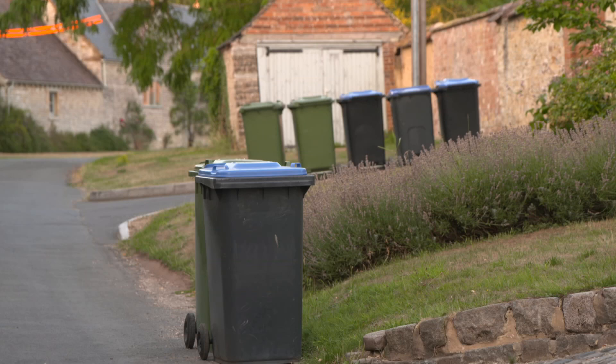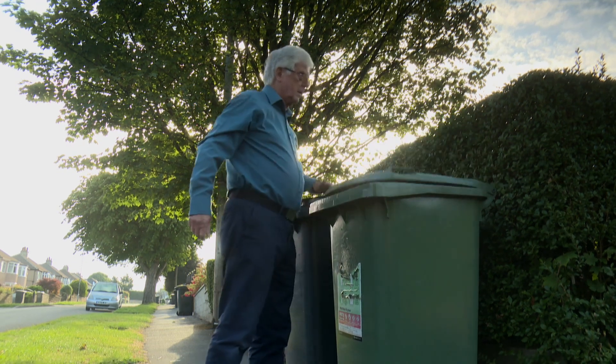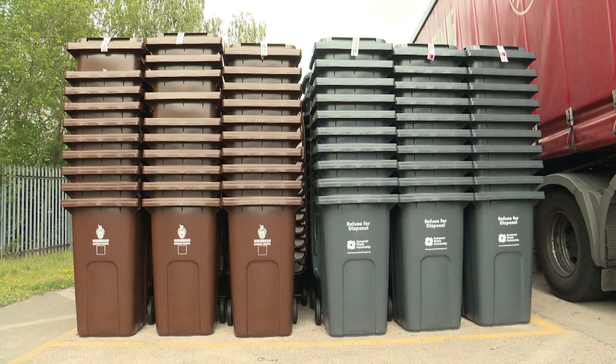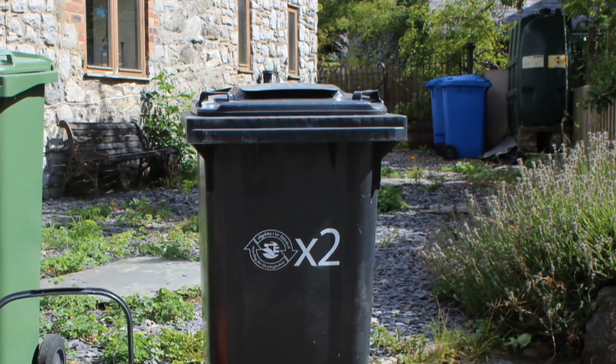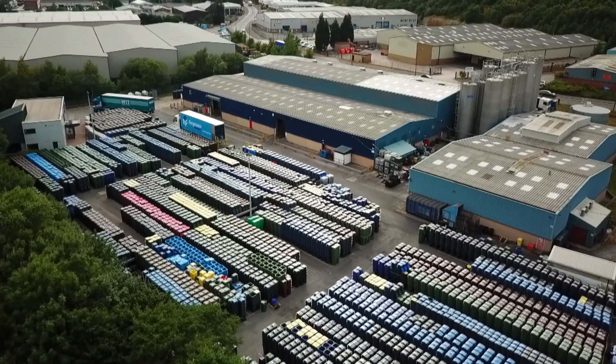They may not look lovely, but these rectangular plastic containers on wheels with hinged lids and a handle made bin day easier for everyone. Now nearly 82% of English councils have adopted them in all colours and sizes, and creating a wheelie bin is more exciting than you may think.